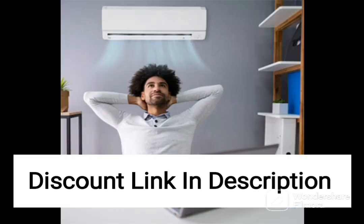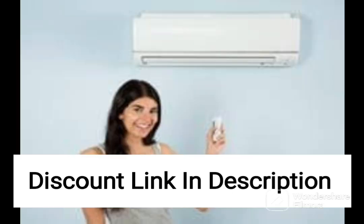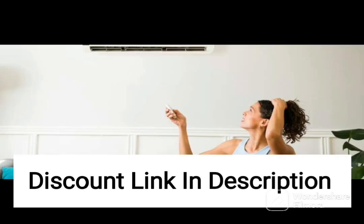It is an energy-efficient air conditioning unit with advanced features to enhance air quality. Its reliable performance, durability, and ease of use make it a popular choice among homeowners who value quality and convenience. With its range of features and advanced technology, this AC is a great choice for anyone looking for a premium cooling solution.